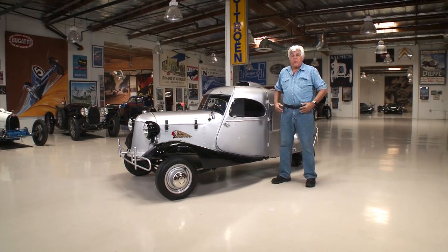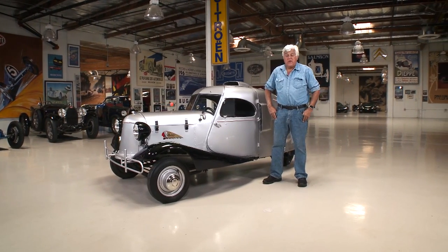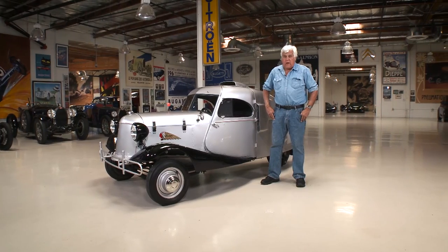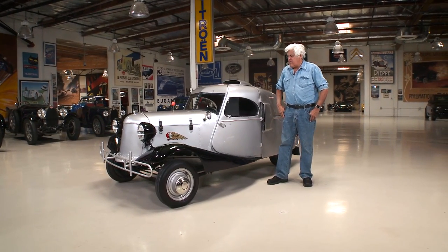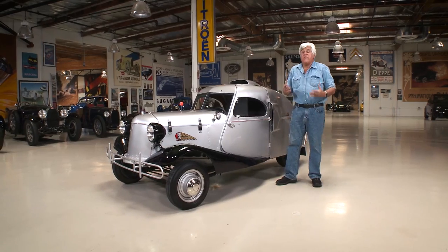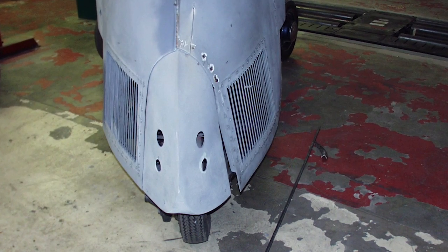The engine when we pulled it out was completely exhaust — just completely worn out. Pistons, cam, everything. We did the crank, we did pistons, we did everything we had to do to get this thing running again, and we did some updates on it which I'll show you in a few minutes.